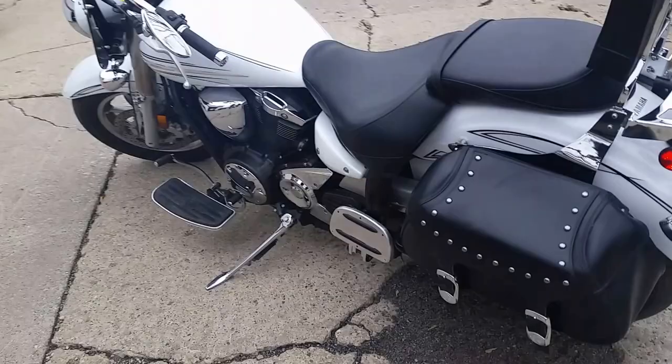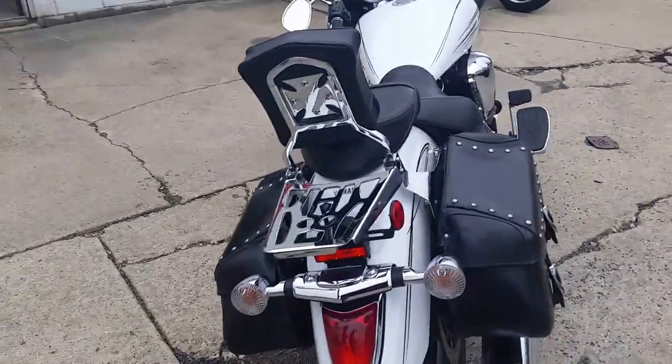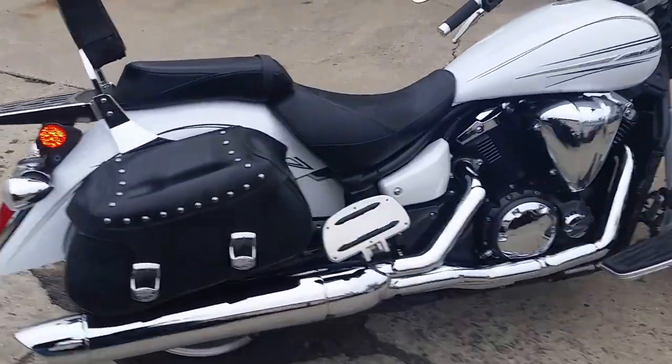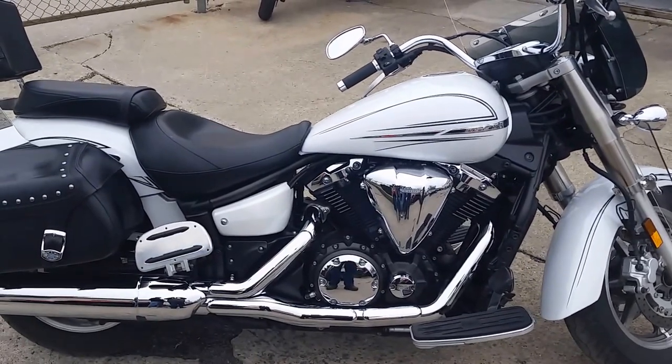This bike's only got 4,556 miles. It's been inspected and certified at an authorized Yamaha dealership. Why buy new? You can save thousands. We got this thing priced to move — $99 a month. Visit our website at ApprovalPowerSports.com.